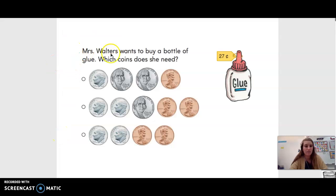All right, let's go over this problem together. Make sure that you already tried to do it by yourself before you watch this video with me, okay? So this question says, Mrs. Walters wants to buy a bottle of glue. Which coins does she need?